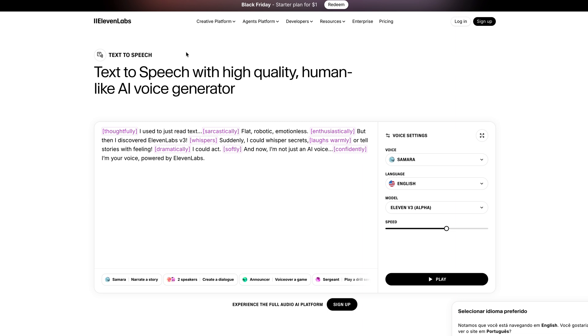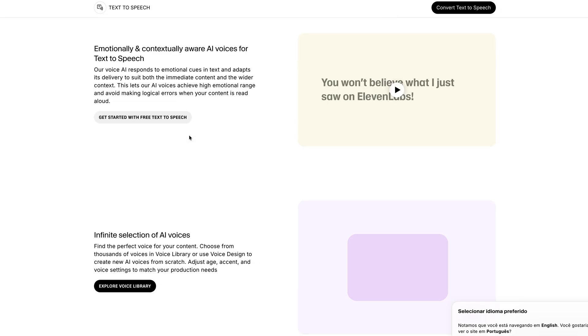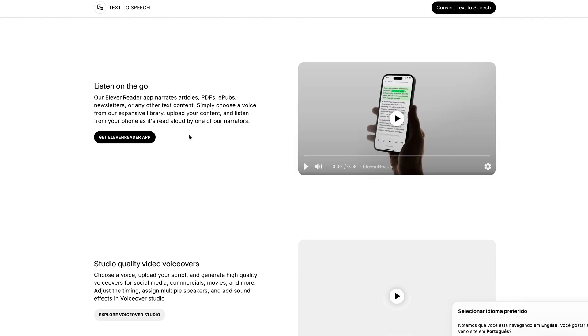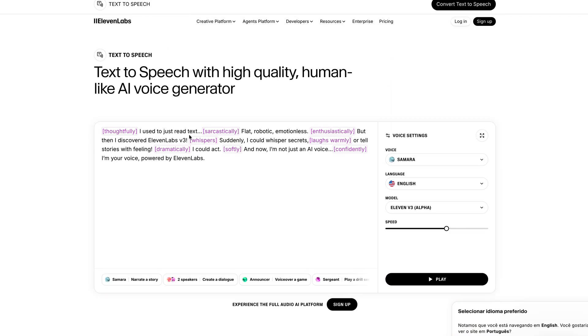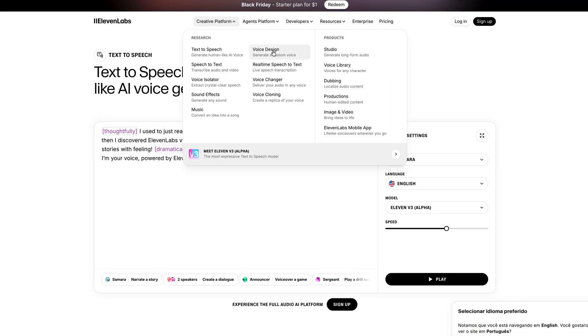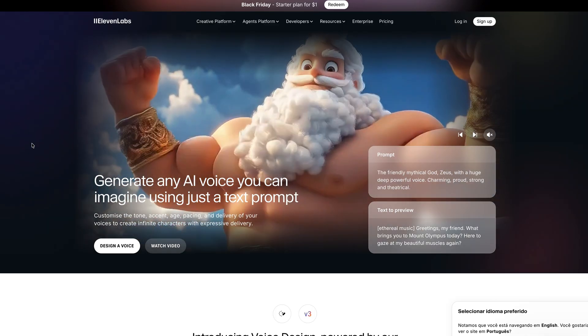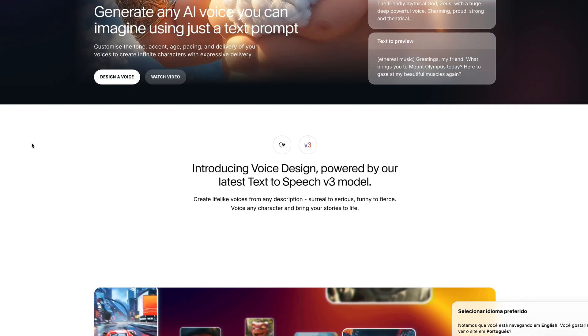Then ElevenLabs — 80% off the first month, so it's $1. This is the best AI voice tool on the market right now. It sounds human. I use it for prototypes, demos, and tutorials. If you are doing voice UI, making tutorials, or creating podcasts, this is a no-brainer test at $1.